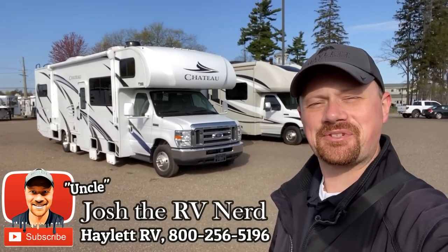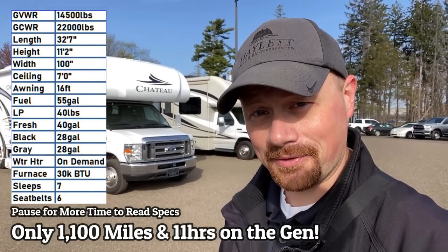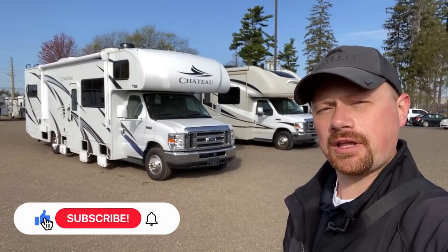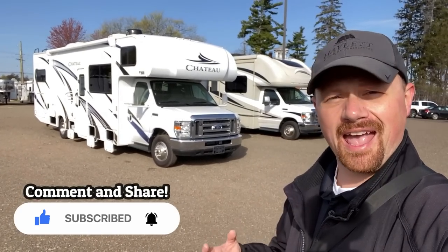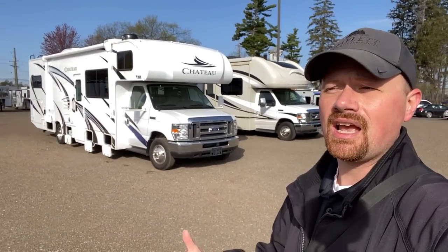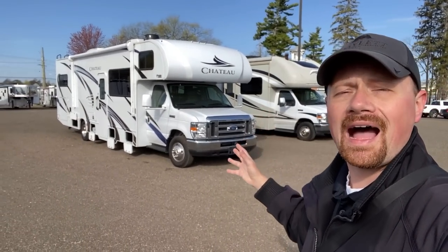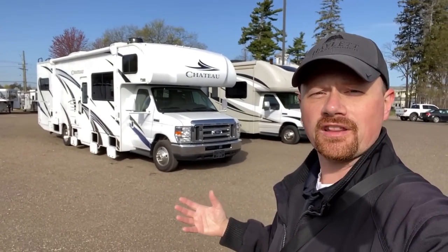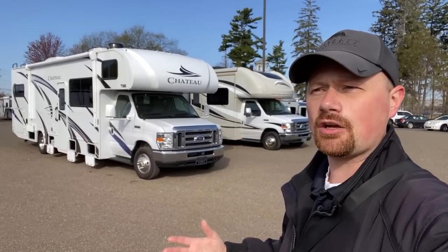Hey everybody, welcome to Haylet RV. My name is Josh the RV Nerd and behind us we have a virtually new — which is fancy sales talk for still technically used — Thor Chateau 31EV. This is a bunk model, but it's my preferred type because it's one big giant mega slide all on the driver's side, which leaves this side wide open for pure unadulterated patio space. It's more park friendly and the slide doesn't eat into any body space.